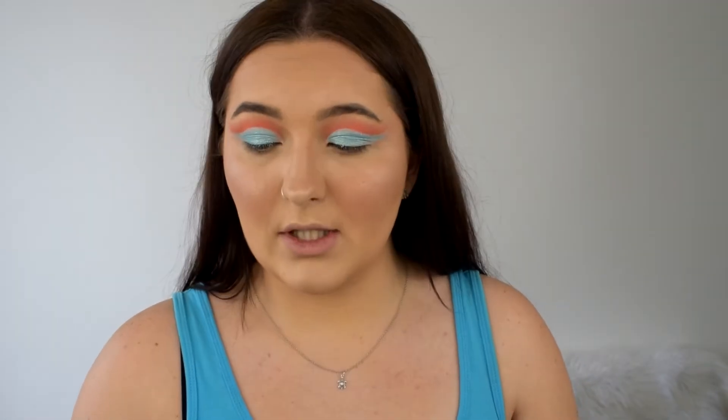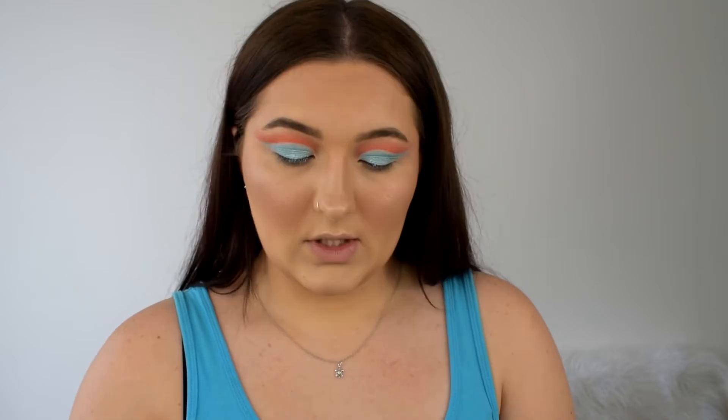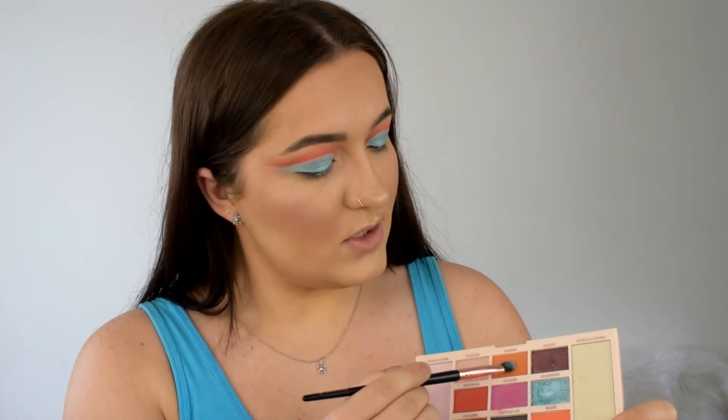I'm going to try going in with my finger to see if that gives it a bit more pigment — that seems to be much better than using a brush, so I'd definitely recommend that if you're using this palette. I'm going to do my lower lash line as well using the orange shade called Innovate, which is just a different shade of orange. That's the eyes done.